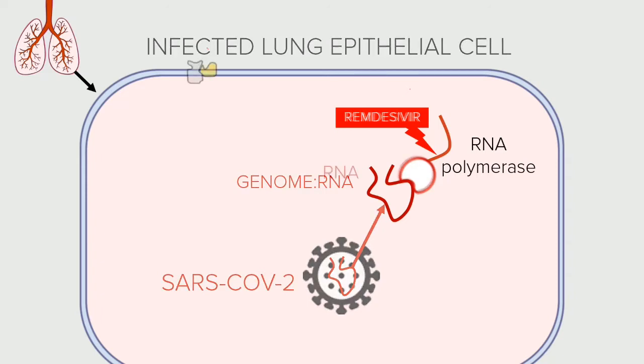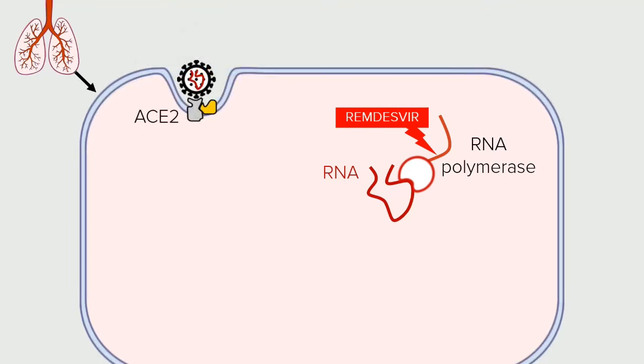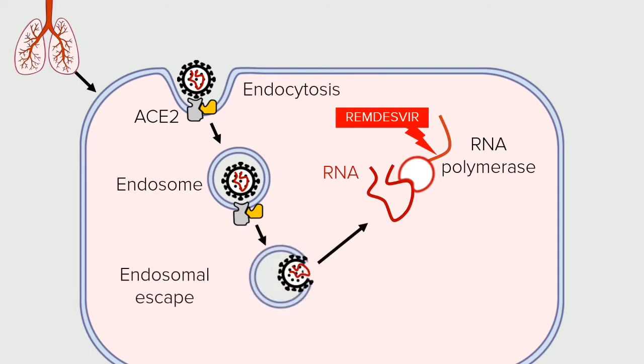We also have a good idea about how the virus infects cells. It binds to ACE2, a membrane-bound enzyme that regulates inflammation. It is then engulfed in a membrane-bound vesicle, a process called endocytosis, and at some point it leaves the endosome to replicate. Chloroquine lowers the pH of the endosome and interferes with this endosomal escape.